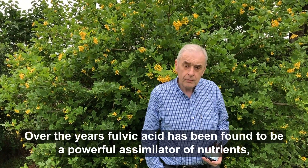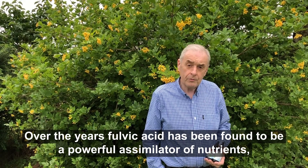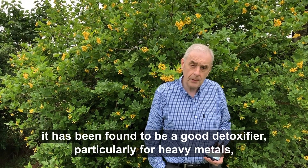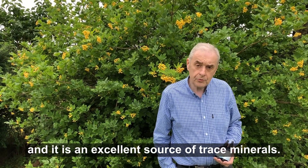Over the years, fulvic acid has been found to be a powerful assimilator of nutrients. It has been found to be a good detoxifier, particularly for heavy metals, and it is an excellent source of trace minerals.